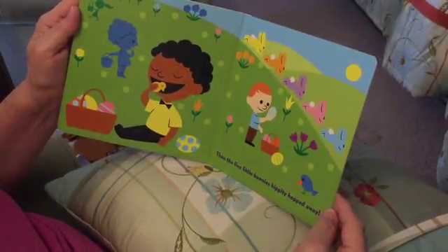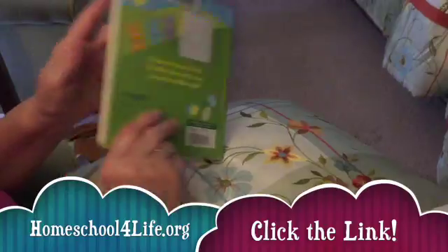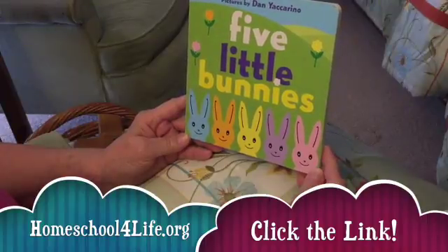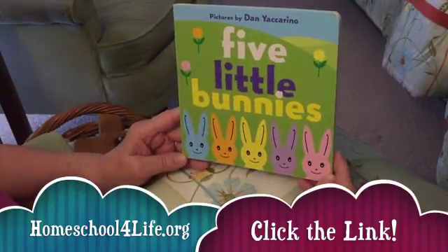Then the five little bunnies hippity hopped away. Love it! Hope you enjoyed Five Little Bunnies. You can just click on the link below, homeschoolforlife.org, for more books and resources. Thank you.